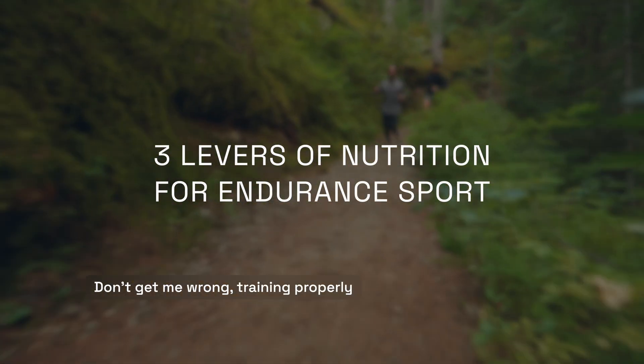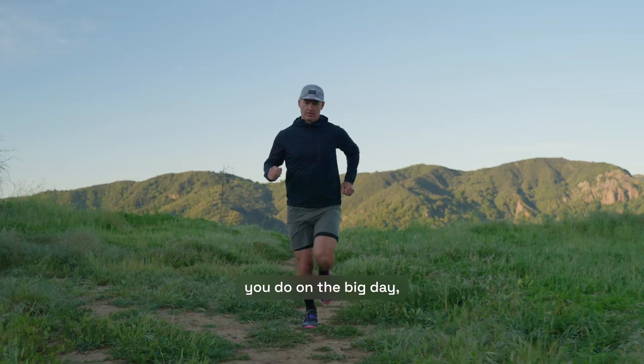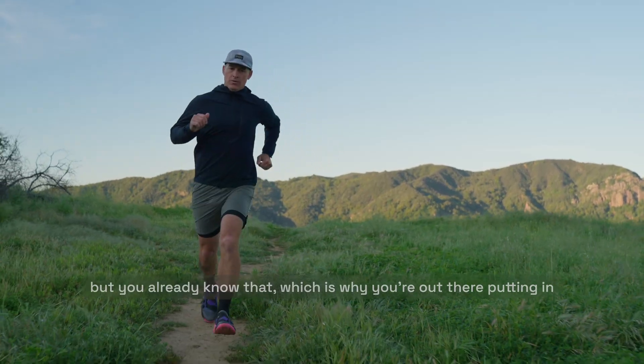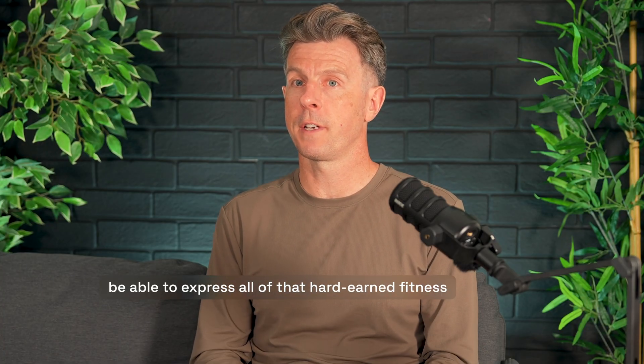Don't get me wrong, training properly to build the required fitness for your race is the number one factor that will determine how well you do on the big day. But you already know that, which is why you're out there putting in the miles. But if you're not thinking about and practicing your fueling and hydration strategy at the same time, you're not going to be able to express all of that hard-earned fitness on race day.